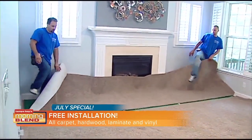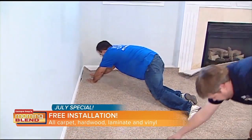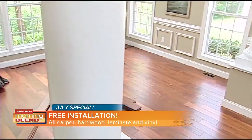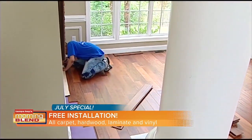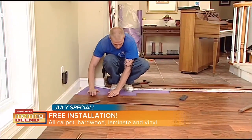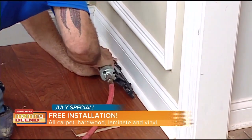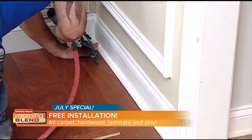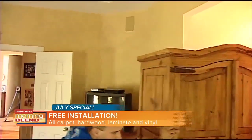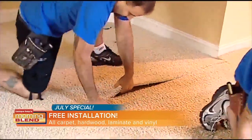They move all the heavy furniture for you so you don't have to lift a finger. They're going to take away the old flooring and haul it away — no extra charge. Then they're going to lay the new floors down, trim the job out, clean up after themselves, and move all the heavy furniture back. In most cases, brand new flooring in one day. Free installation this month — you can't beat it. Installation is so important because you want that seamless look with no nails popping up or rough edges.